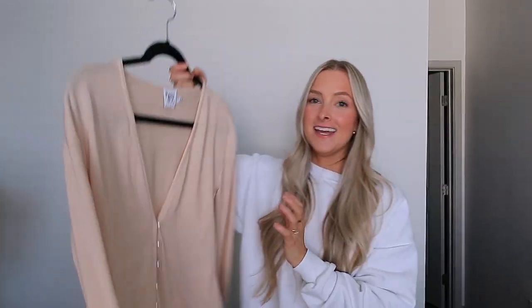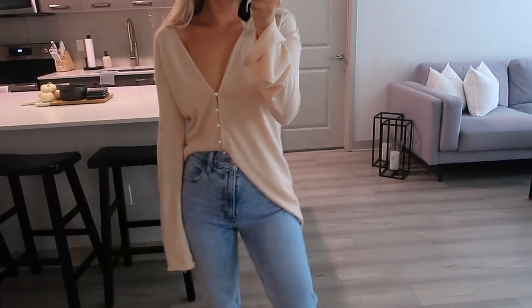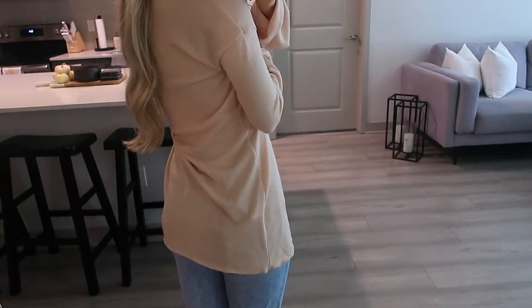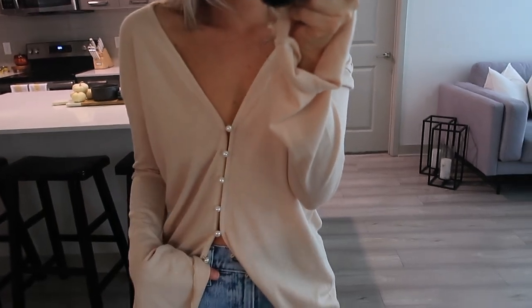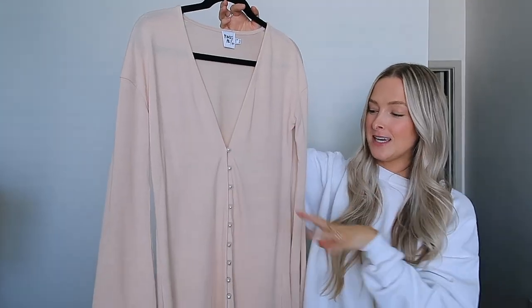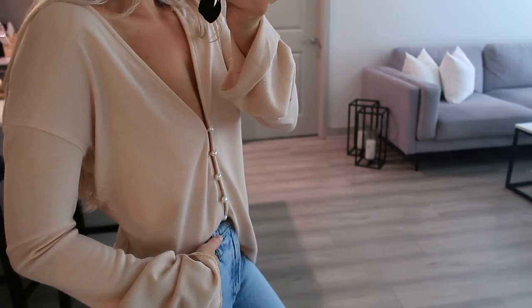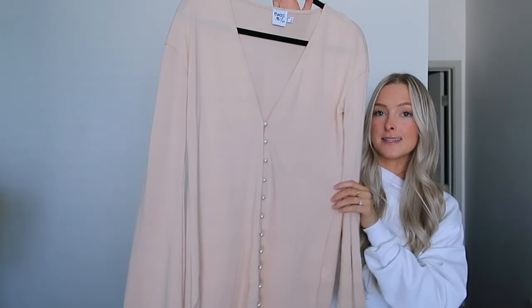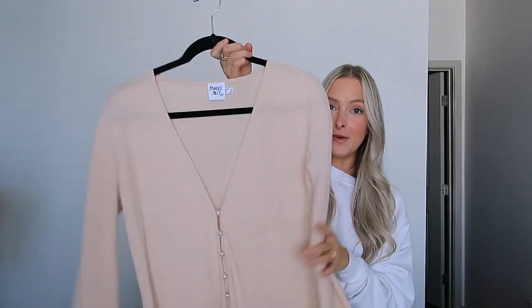Next is a sweater I've been eyeing for months — I wanted to get it once it started to get cold again. It buttons up the front with pearl buttons, so cute. It's a little bit longer so you can wear it multiple different ways. The sleeves flare at the end, which I love. You could wear it with half the buttons undone with some shorts or jeans, wear it with leather leggings, dress it up or down — truly so many ways. I thought it would be so cute for fall.